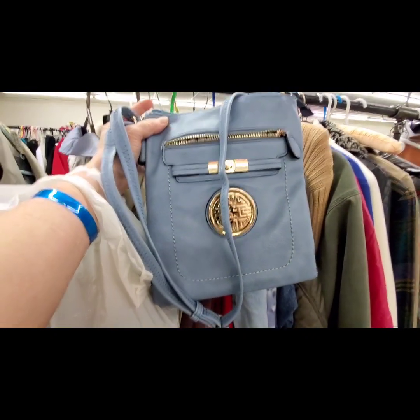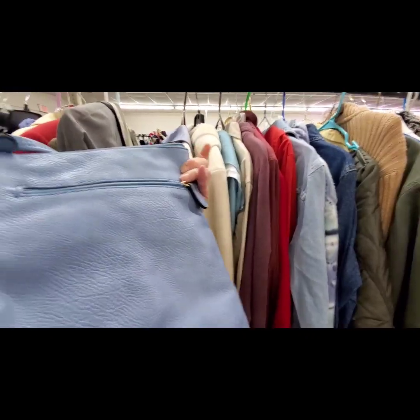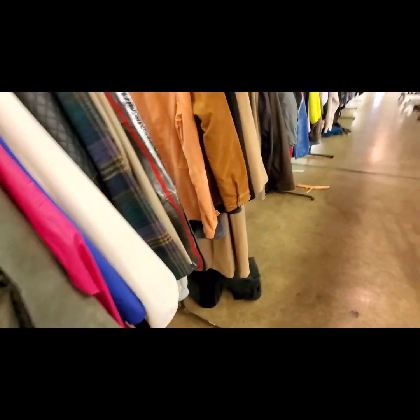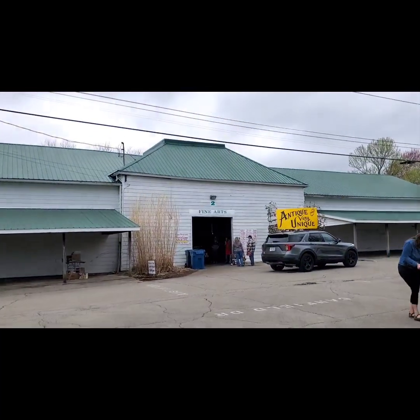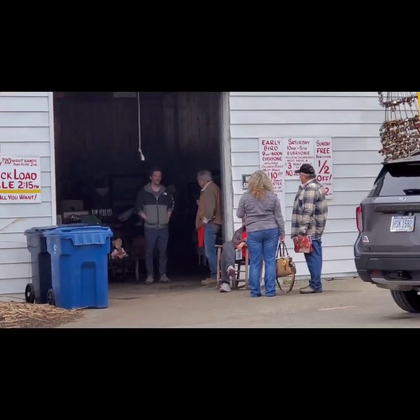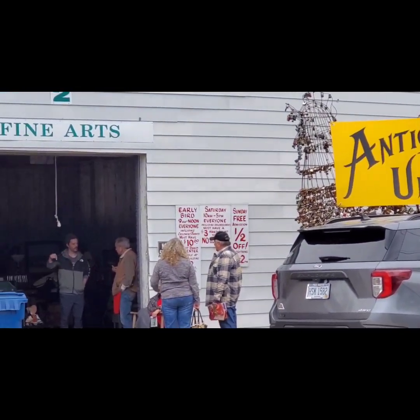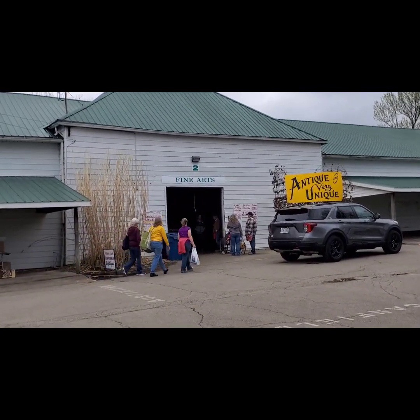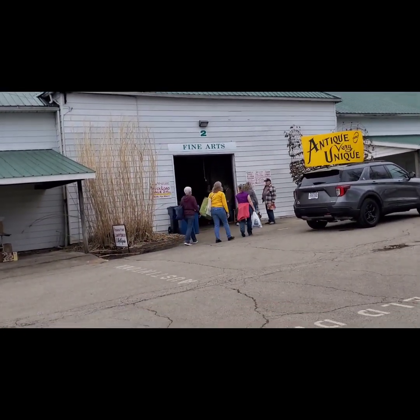I found a purse for $4 — looks brand new! $4. Okay, we are going to head into the Antique Barn. They usually have a lot of old vintage and antique stuff. So let's go see what we can find in here.